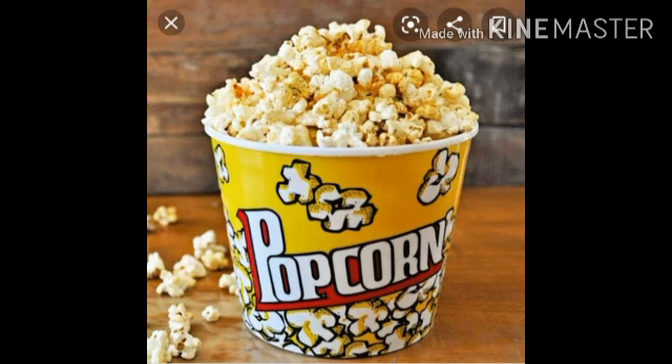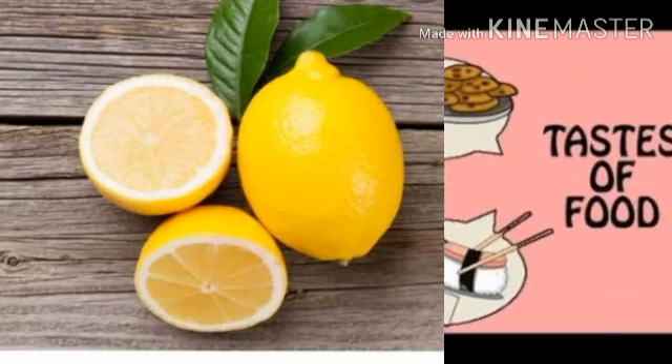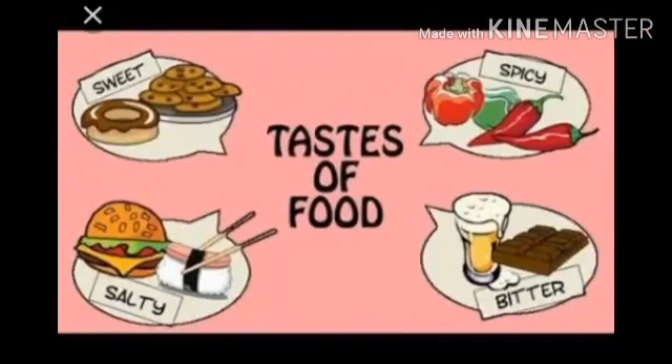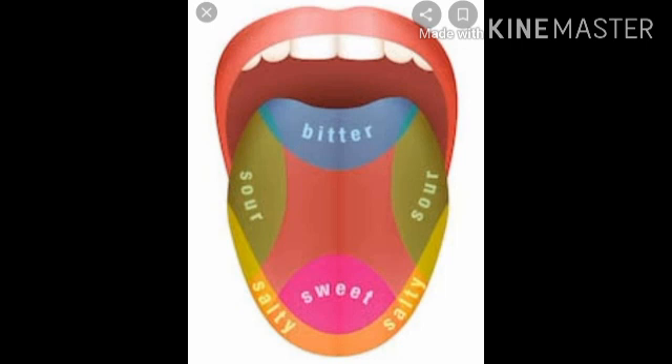Do you notice how salty popcorn is or how sour lemon is? Why do foods taste differently? Not only taste but flavours too matter when it comes to food. All this is possible through our sense of taste. The tongue is a sensory organ which is responsible for tasting.